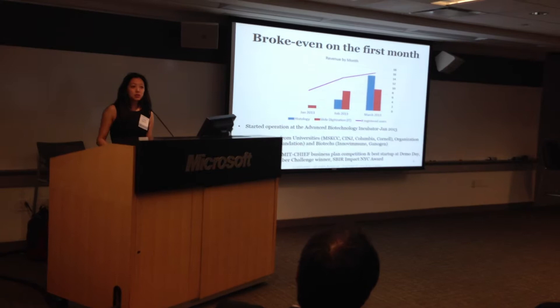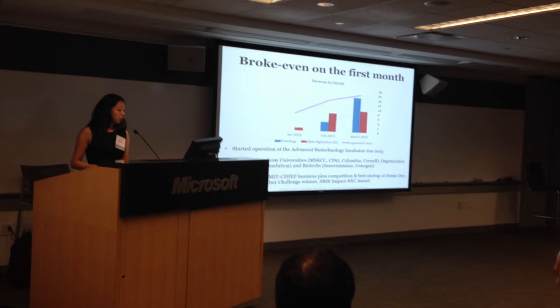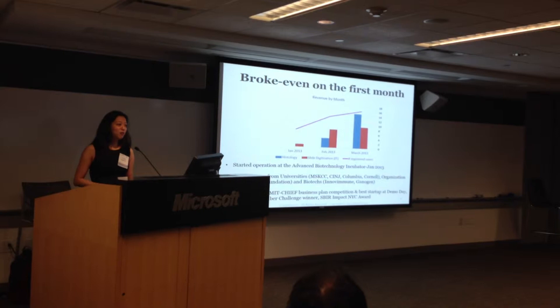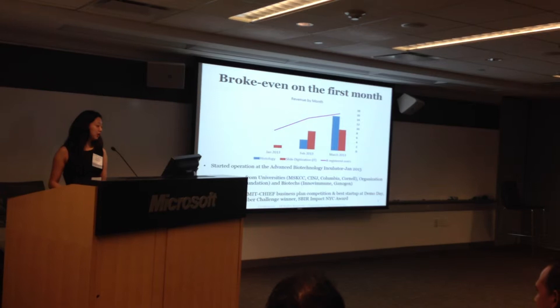This business model is working because we achieved break-even within the first months of operation at the Advanced Biotechnology Incubator in Brooklyn. We have over 20 customers from Memorial Sloan-Kettering Cancer Center, New Jersey Cancer Institute, Columbia, Cornell, and OrganizationBioTest. I did door-to-door sales for one week and we had 400% revenue growth that month. The customers keep coming — just by word of mouth, we had 100% revenue growth the following month.